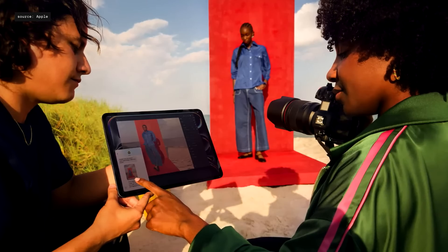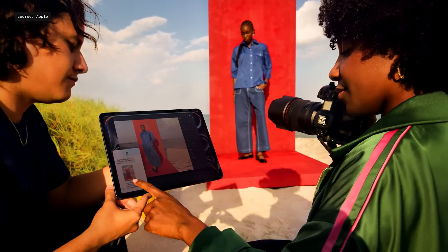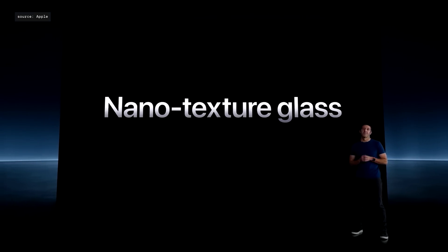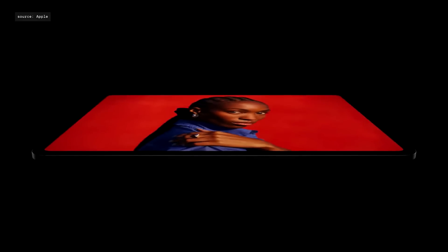For Pro users working in high-end, color-managed workflows, or in the most demanding ambient lighting conditions, we're excited to bring a nanotexture glass option to iPad Pro for the very first time. Nanotexture glass is precisely etched at a nanometer scale, maintaining image quality and contrast, while scattering ambient light for even less glare.